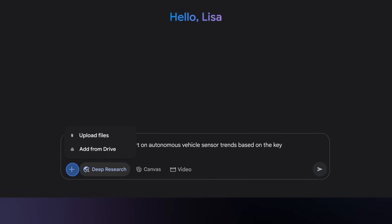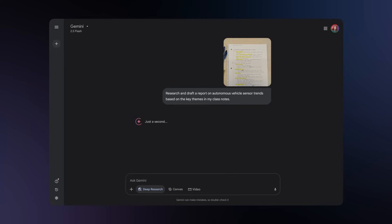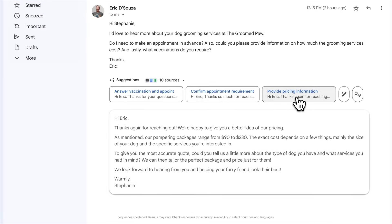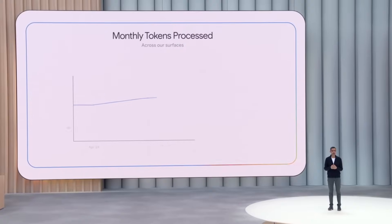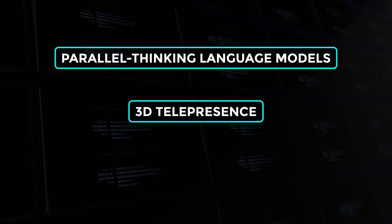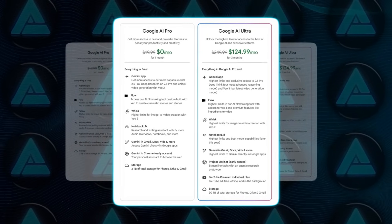As always, the proof will come when real users slam these tools at scale. Will VO3 stay coherent on a 10-second camera pan? Does Deep Think hallucinate less, or just hallucinate more confidently? Can SynthID survive a heavy Instagram filter? Over the next few weeks, I'll be stress-testing Ultra — pushing deep research on 50 academic PDFs, teaching Mariner how to file expense reports, and seeing if those personalized Gmail replies actually sound like me or like corporate copy.